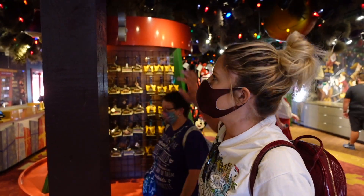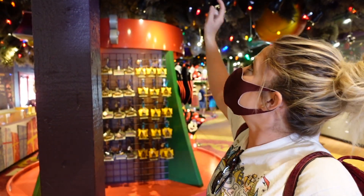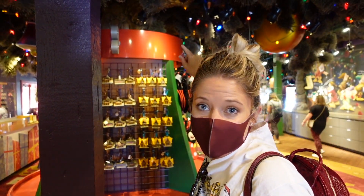This is the coolest thing — I think I love this store. This is like the base of the Christmas tree where all the gifts are, and you're literally under the tree. They're so cool.